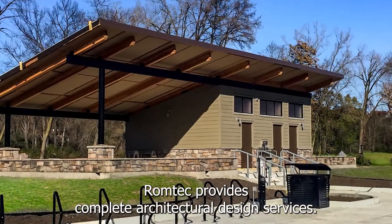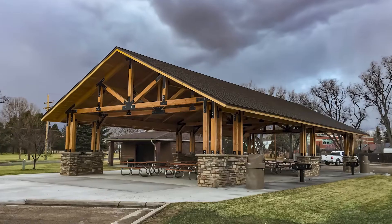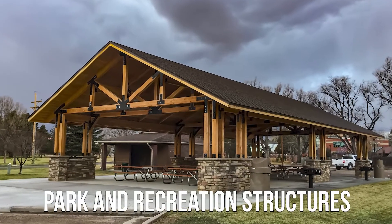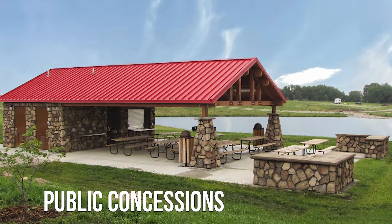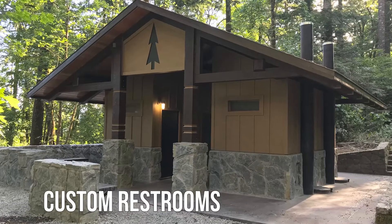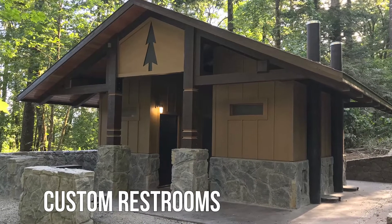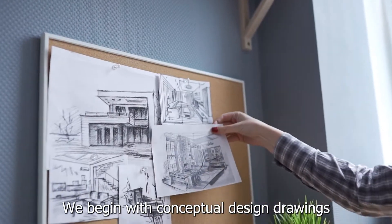RomTech provides complete architectural design services. We begin with conceptual design drawings.